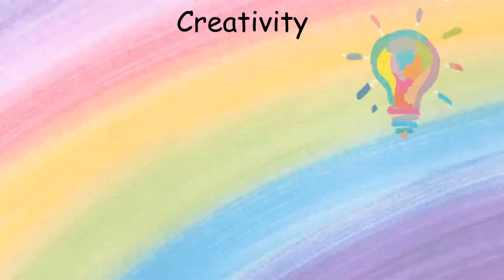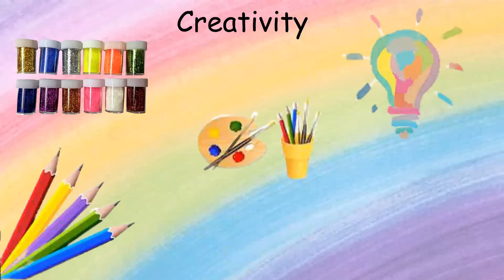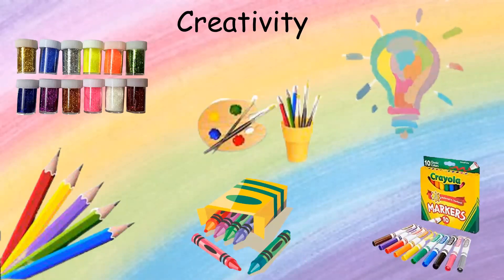Remember to be very creative. Go ahead and use whatever you have in your house or whatever you can get your hands on, such as glitter, colouring pencils, paints, crayons, markers, and more.